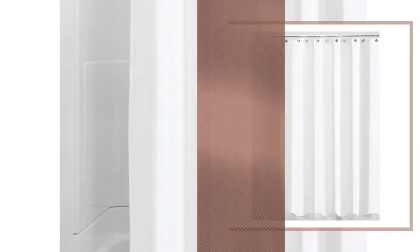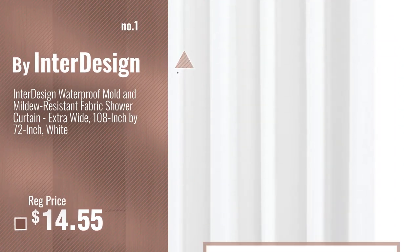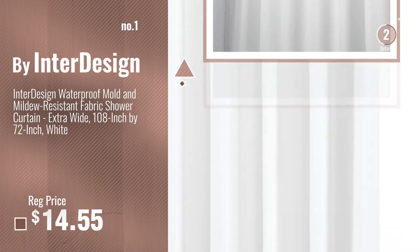Number 1. Most popular, by InterDesign. Watch this video, choose your favorite.